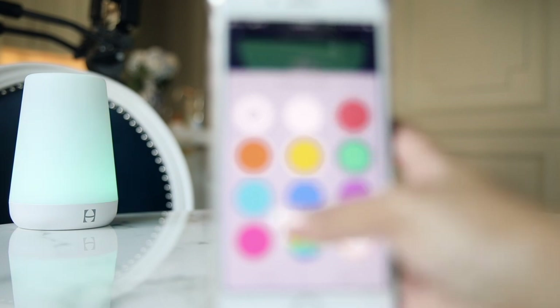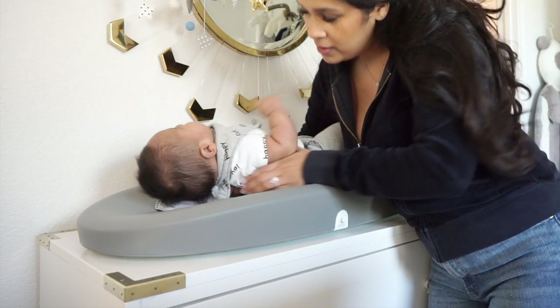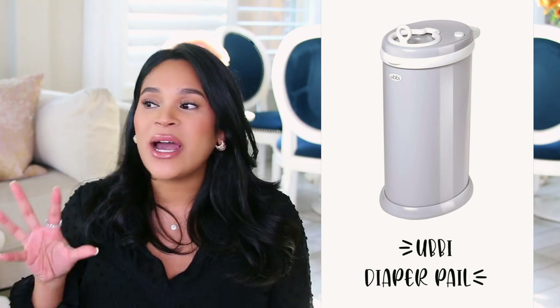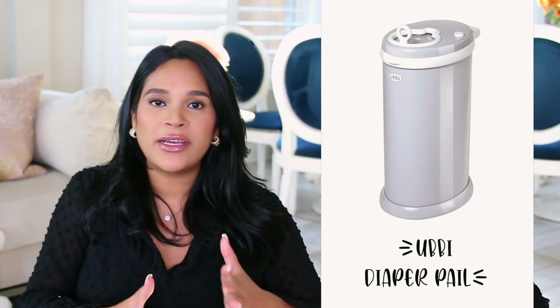As somebody familiar with blowout accidents, I definitely recommend a changing pad. I love the Hatch Baby Grow changing pad — it looks great in the nursery, is very practical, and you can just wipe it down and disinfect it rather than washing covers. It's also a baby scale, so we loved keeping track of Sebastian's weight and it's really useful for breastfeeding to know how much milk baby has drunk. I also recommend a diaper pail for the changing area — especially once they reach the three-month mark when things get really stinky. We love the Ubbi; we actually got two, one for our bedroom and one for his room. You can use any type of trash bag, it's compact, comes in tons of colors, and fits into little corners.